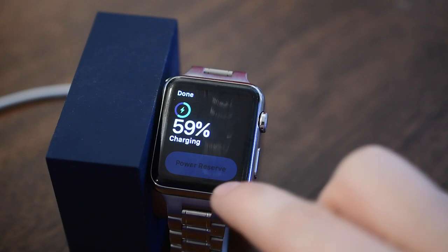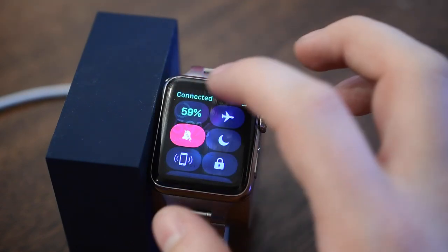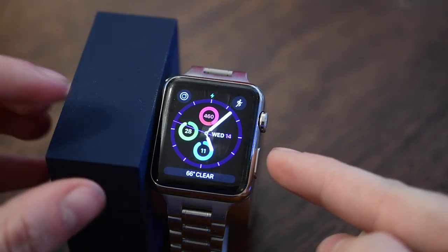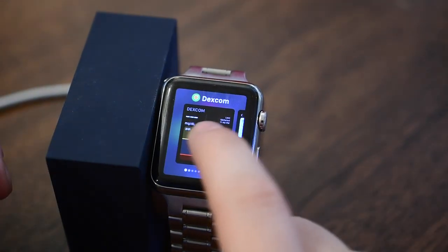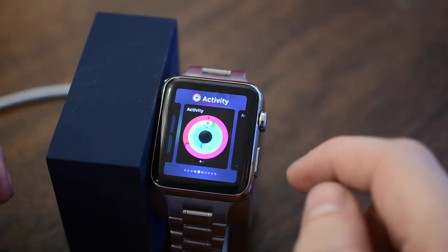You can tap things — if I tap on the battery there it will take me to a battery amount and I can go into power reserve mode if I wasn't charging at the moment. The right-hand button used to bring up your friend list; it now brings up what's called the Dock, and it's almost like an app switcher.